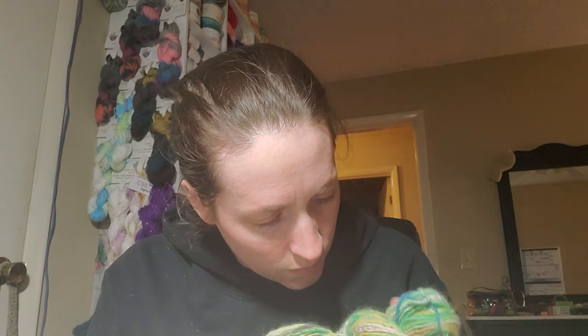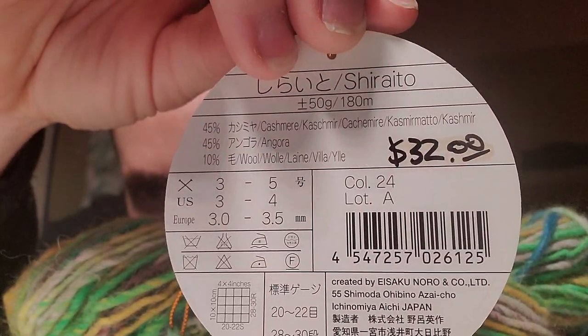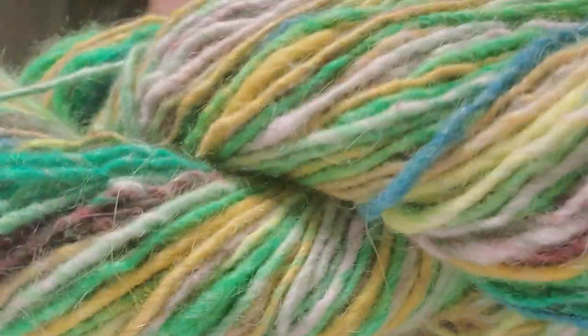This is — I don't know if I'm saying this right — Shiraito. 50 grams, 180 meters. 45% cashmere, 45% angora, 10% wool. It goes up to a size 4, probably more of a size 3. Here is the color — look at those colors, you guys!